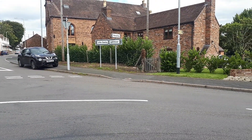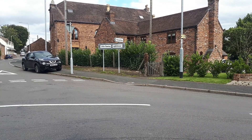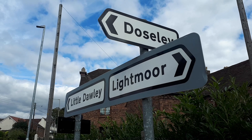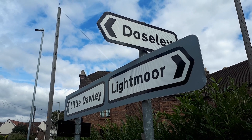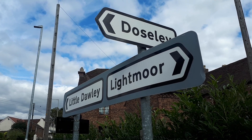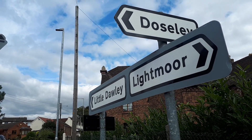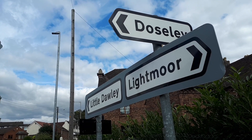And if we just look at that signpost over there — this signpost confirms what I've just said, that from our current location you can get to Little Dory in that direction, and from here you can also get to Dowsley and Lightmore.